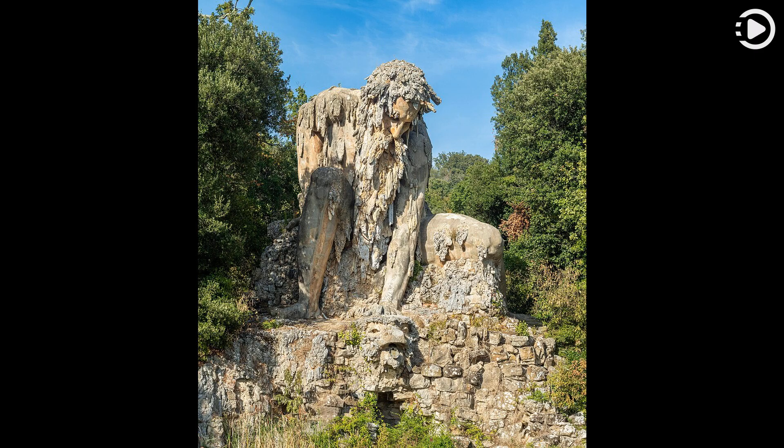The statue has the appearance of an elderly man crouched at the shore of a lake, squeezing the head of a sea monster through whose open mouth water originally emanated into the pond in front of the statue. The Colossus is depicted naked, with stalactites in the thick beard and long hair to show the metamorphosis of man and mountain, blending his body with the surrounding nature.